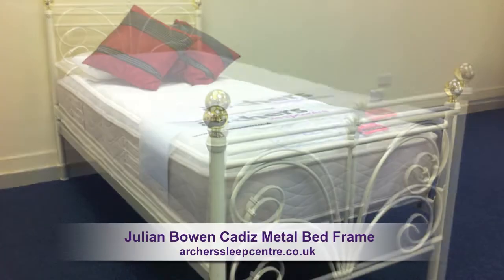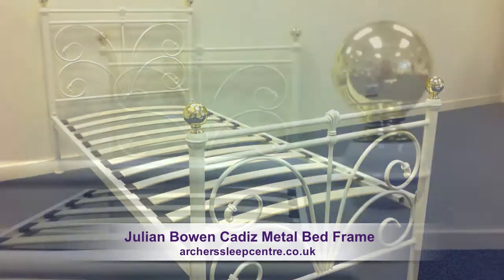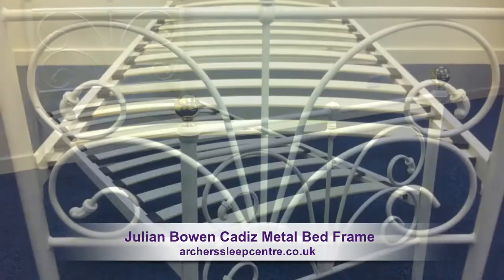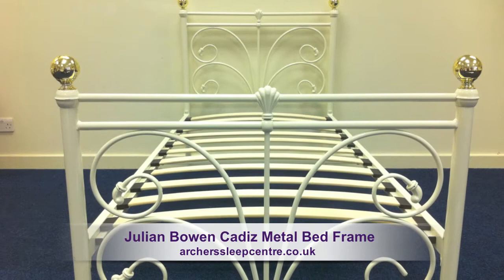The Cadiz metal bed frame is a classic bedstead design inspired from the 19th century. The bed frame features detailed shell castings and elegant rails. The Cadiz is romantically styled and lovingly finished.